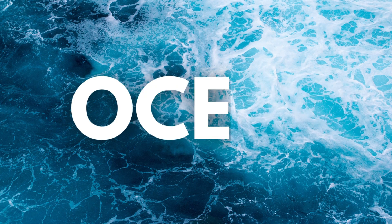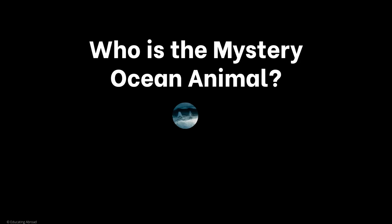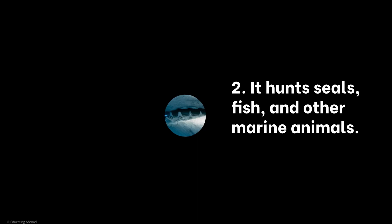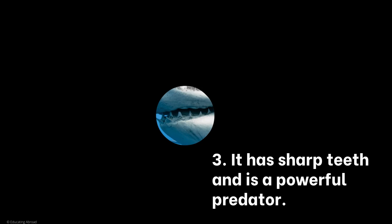Let's begin deep in the ocean. Who is the mystery ocean animal? This ocean animal is a large fish. It hunts seals, fish, and other marine animals. It has sharp teeth and is a powerful predator. Do you know who it is?